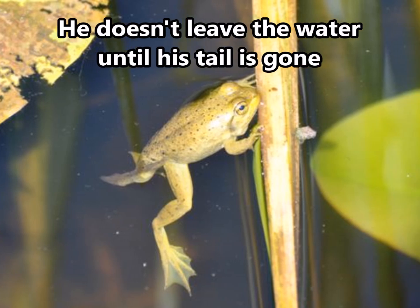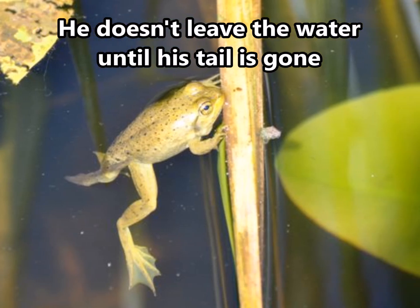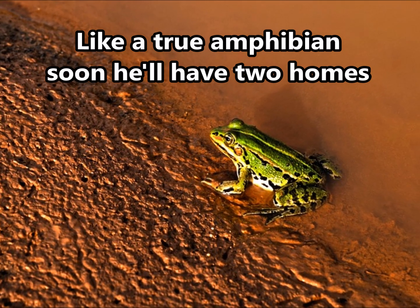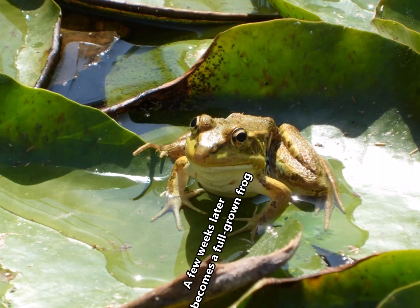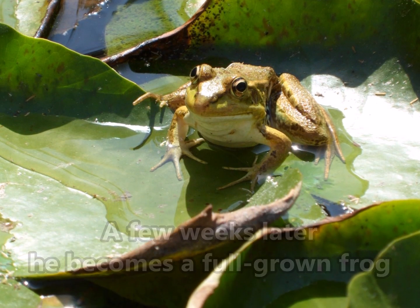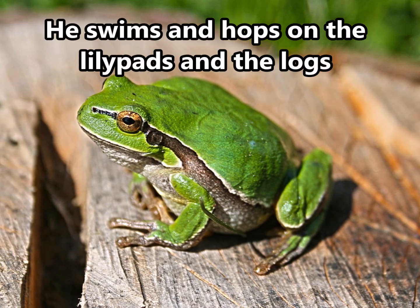He doesn't leave the water until his tail is gone. Like a true amphibian soon he'll have two homes. A few weeks later he becomes a full grown frog. He swims and hops on the lily pads and the logs.